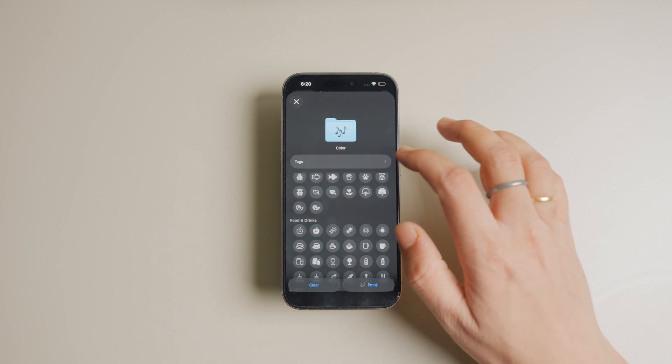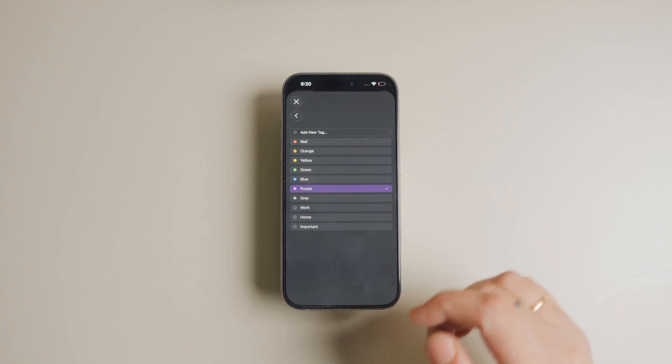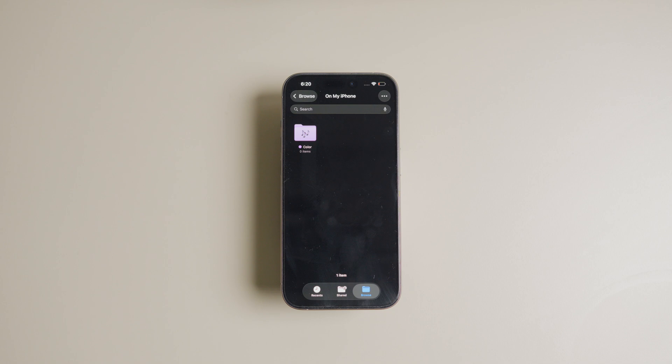To change the folder color, tap the tags button and assign a tag with the desired color. Let's say I want to use the purple color, so I will tap to choose it and that's it.